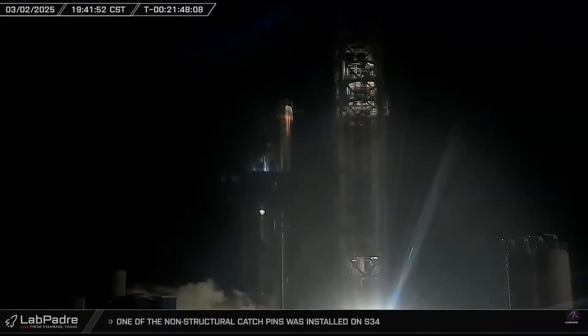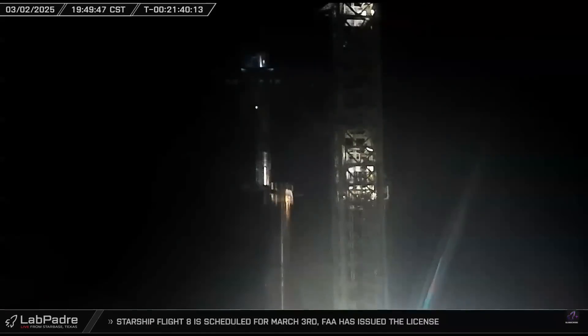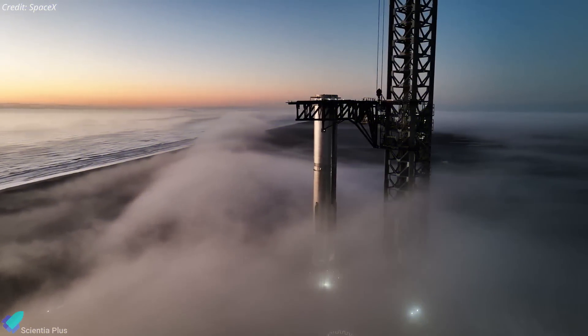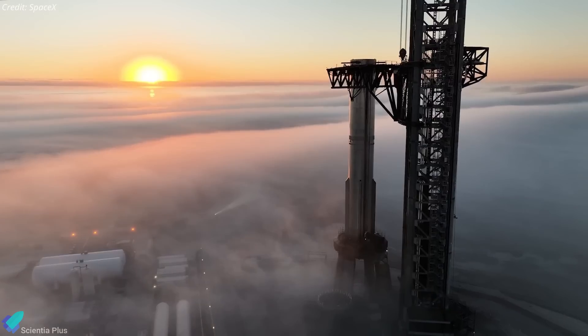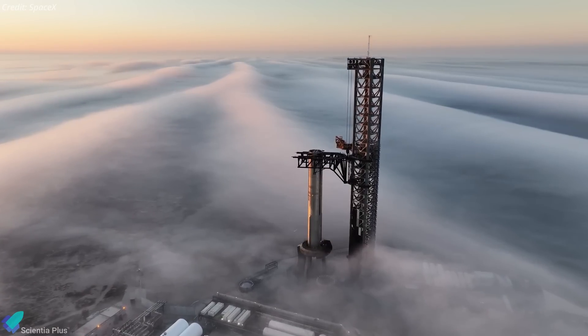Upon arrival, the launch tower's robotic arms carefully lifted the vehicle and stacked it atop Booster 15, which had been moved to the pad a week prior. In recent days, Booster 15 underwent a series of final system checks and modifications in preparation for Flight 8.